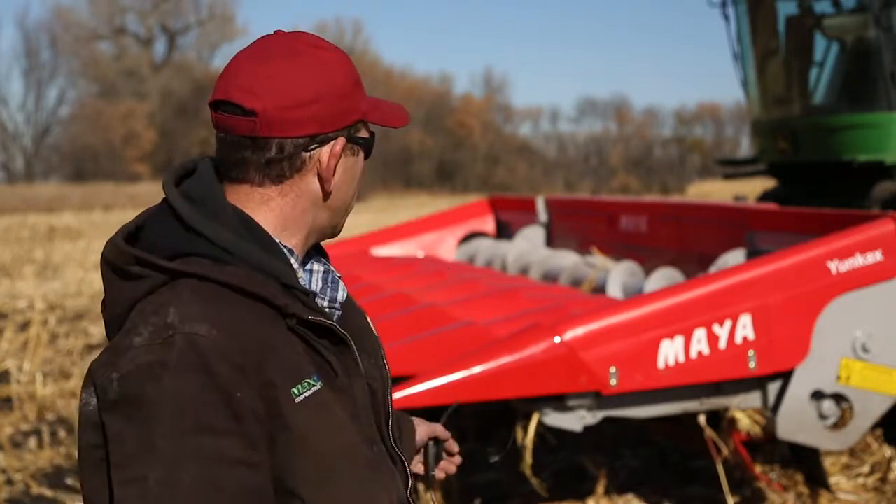The down corn attachment is a really unique feature on this head. The end snoots have paddles that bring corn in, and then there are snoots that can be put on very simply in the middle of the head that have a gathering chain running up the middle, which brings the corn in if it's down. I've never seen it on any other corn head, and that's one thing that drew us to it. If we ever get into a position with a lot of down corn — which nobody wants, but somewhere every year there's an issue with wind — that might be a feature that will be really key to making this head work well without needing to add a corn reel or something like that.